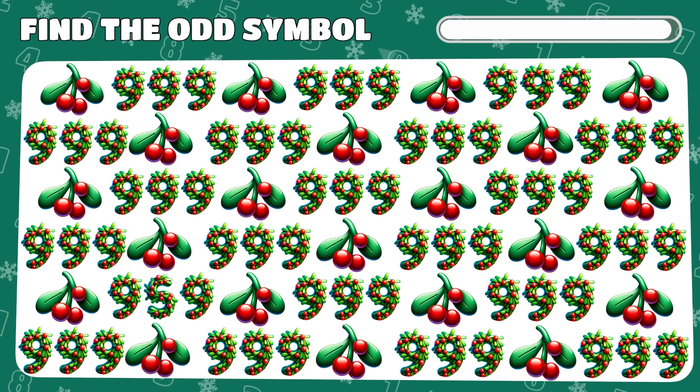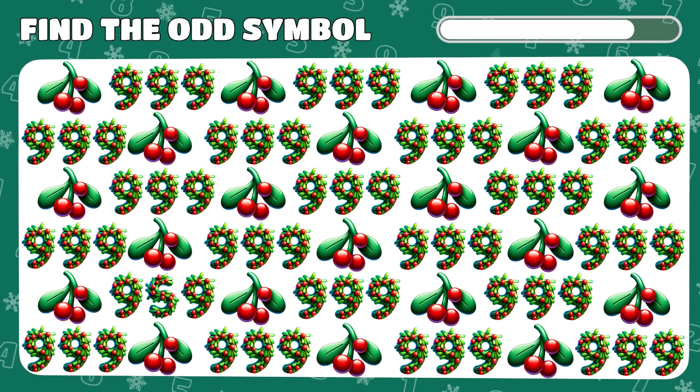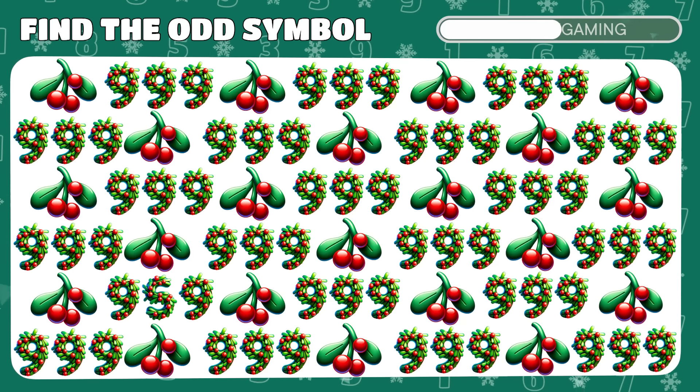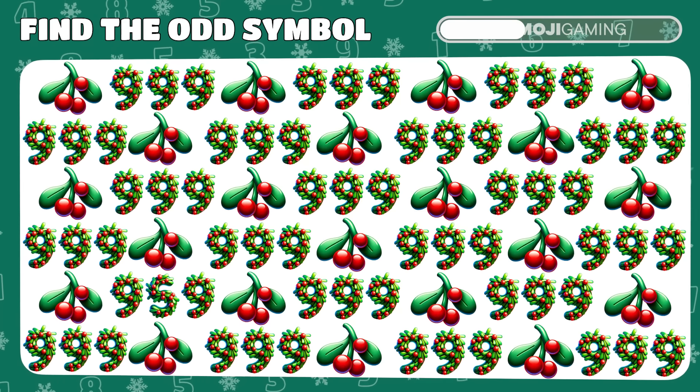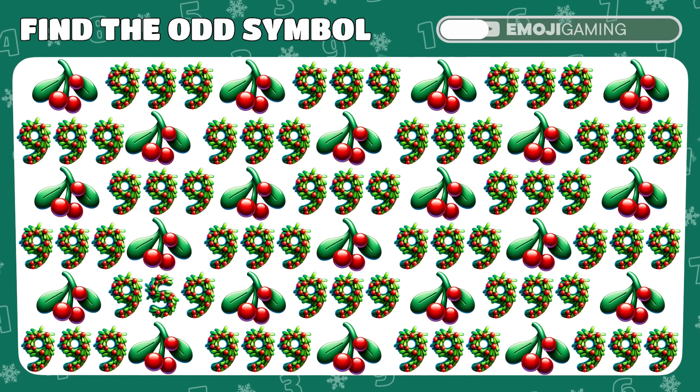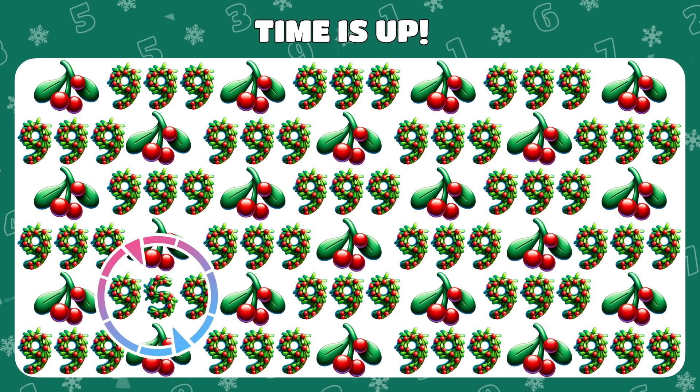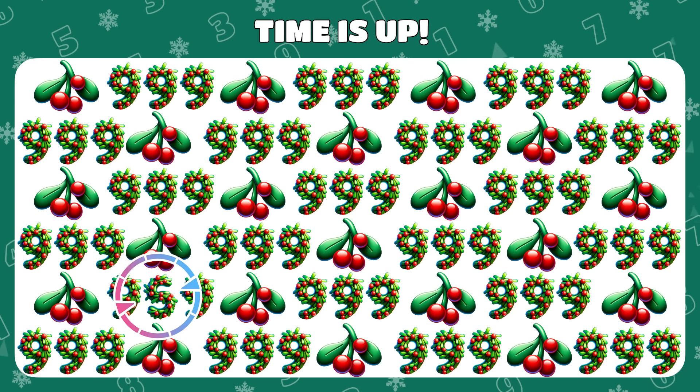In this jumble of mistletoe and 9s, one is out of place. Can you identify it? Spot on! The letter S was hiding in plain sight.